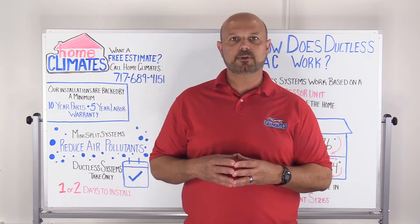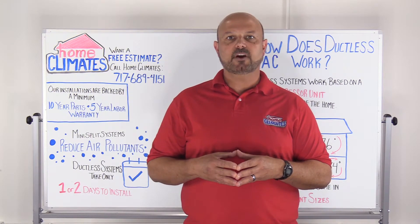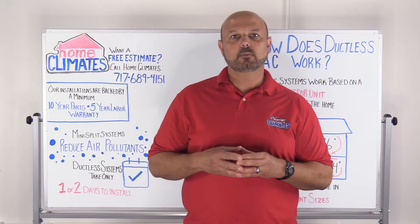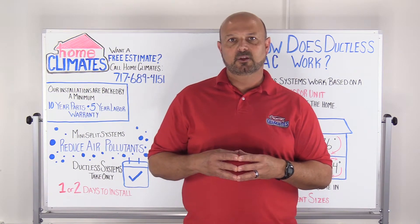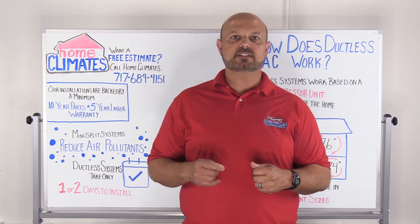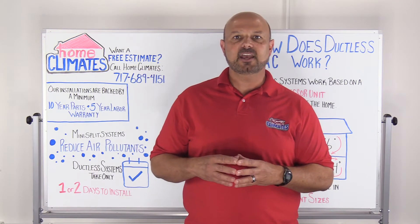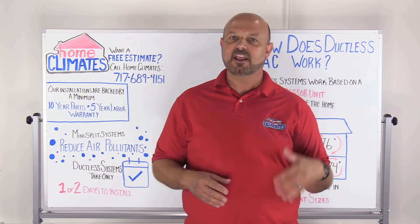You'll want an experienced professional to help you determine the right configuration of your ductless system. When you're looking for highly experienced HVAC professionals in central Pennsylvania, consider Home Climates. Each installation we complete is backed by a minimum 10-year parts and 5-year labor warranty. With Home Climates HVAC, you can rest assured you have experts on your side. We can assess the proper ductless system for your needs and help you consider all the options to keep you cool and comfortable within your budget. Contact us today at 717-689-4151 for more information and a free estimate.